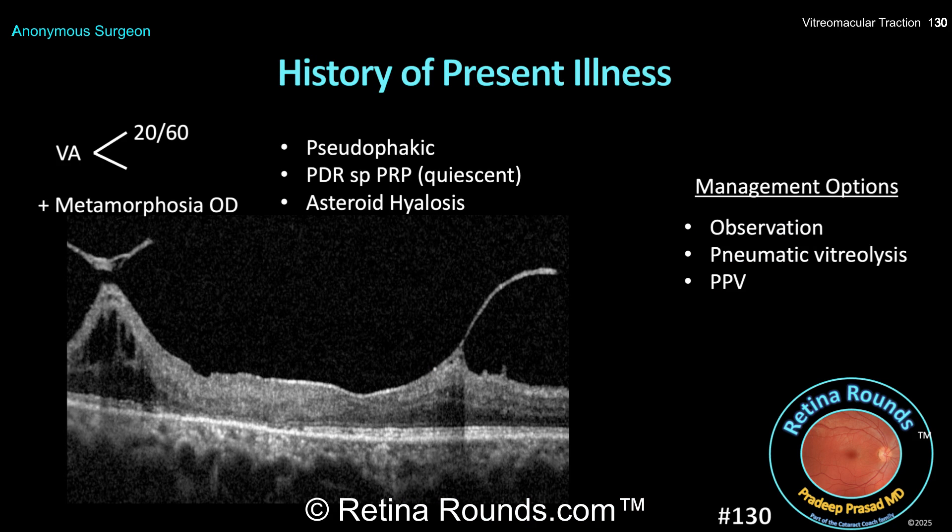This is a diabetic pseudophakic patient in her 60s who's previously undergone PRP for proliferative diabetic retinopathy, and that appears to be clinically quiescent. The patient also has a history of asteroid hyalosis. She presents with worsening vision to 20/60 and complains of metamorphopsia. The OCT scan shows areas of vitreoretinal traction on the nasal and temporal aspects of the macula, with a broad area of adherence over the central macula. The foveal contour looks pretty well intact, and the subfoveal outer retinal layers also look largely intact.